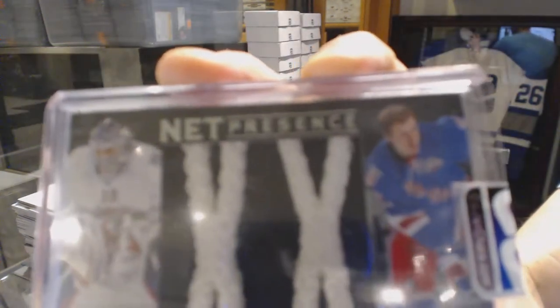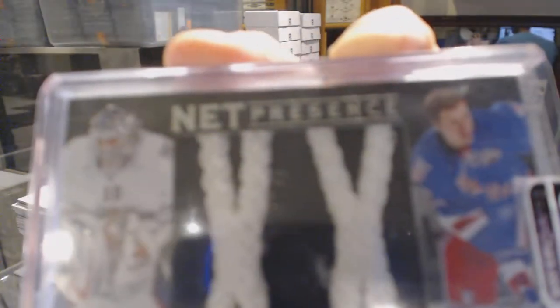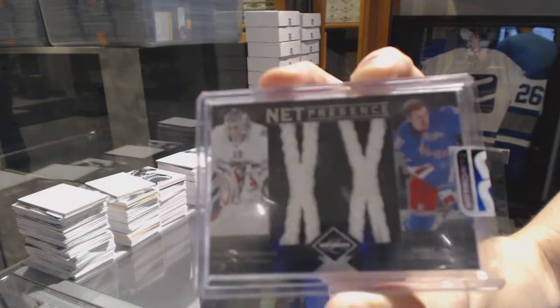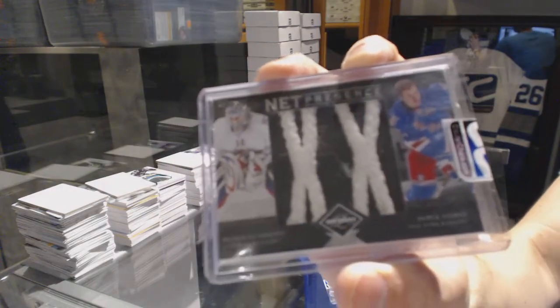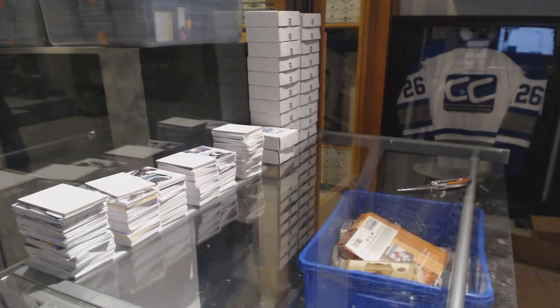Number 10 of 25, Henrik Lundqvist and Derek Stepan. 10 of 25, Henrik Lundqvist and Derek Stepan.